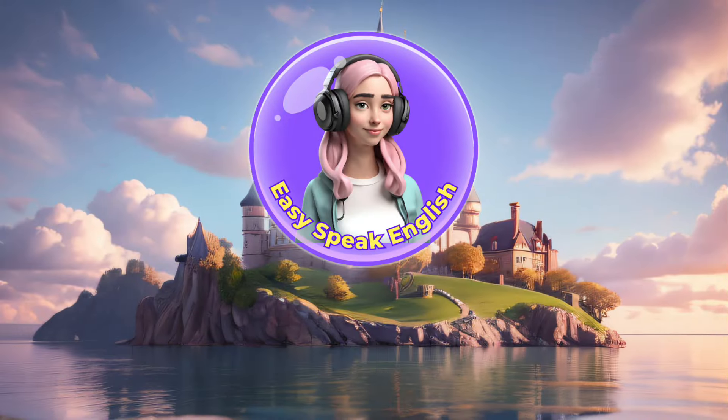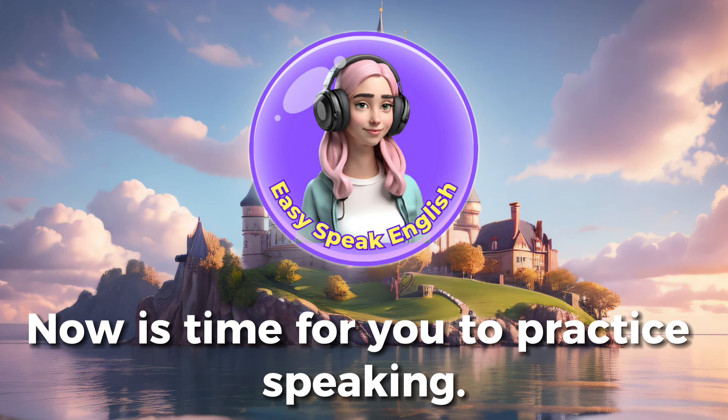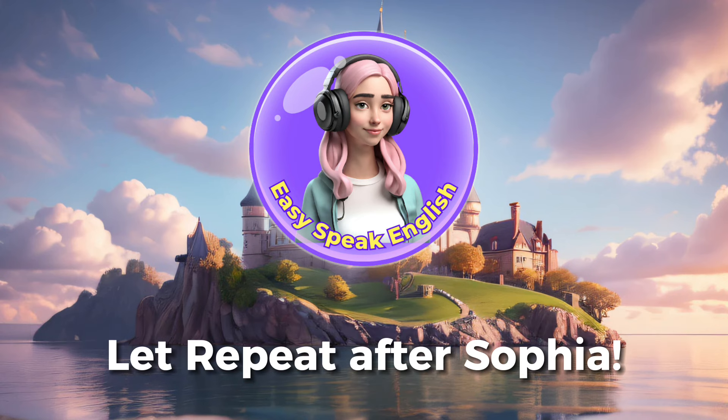Good job! Now it's time for you to practice speaking. Let's repeat after Sophia.